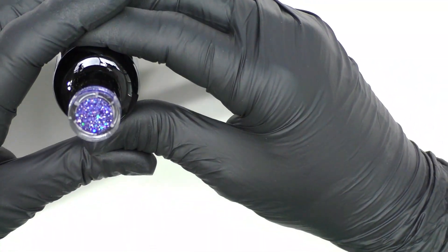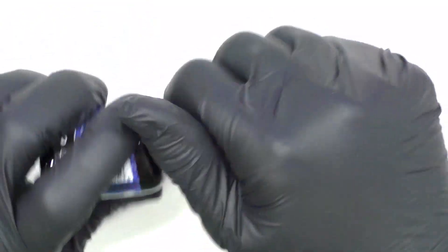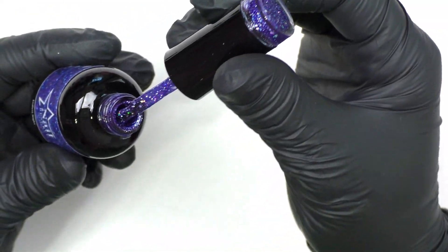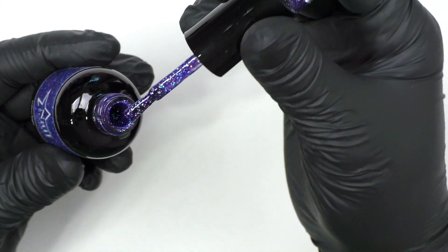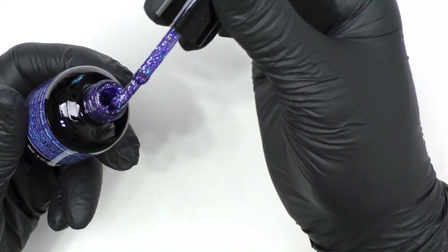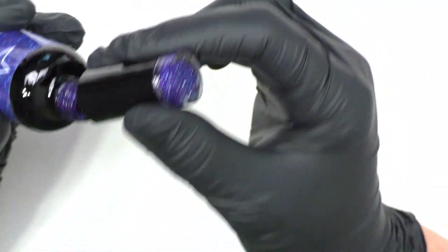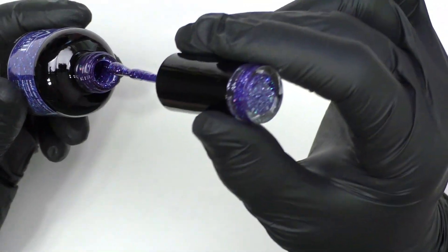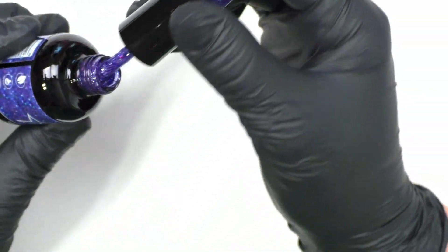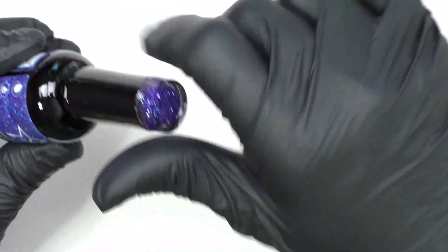The next color is Endless Night. This is so pretty — it's a glitter, like a purpley-blue glitter. It has that bubblegum smell to it. This is just gorgeous, absolutely gorgeous. I can't wait to swatch this.